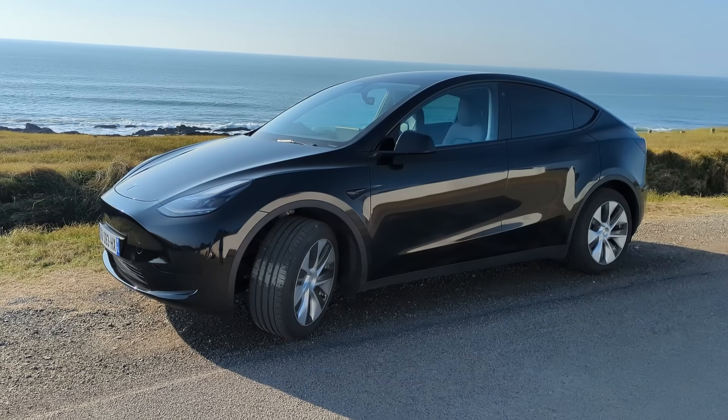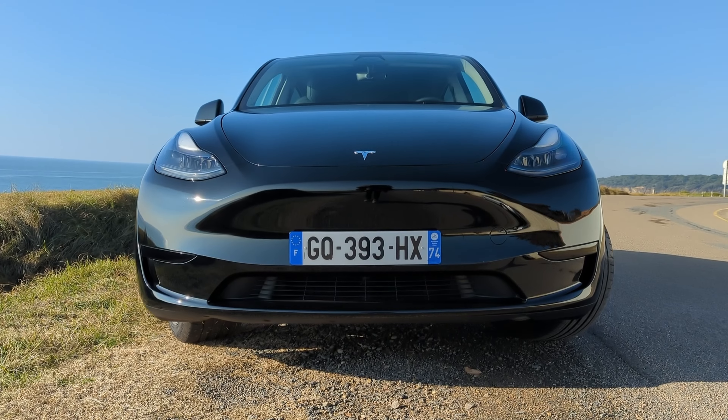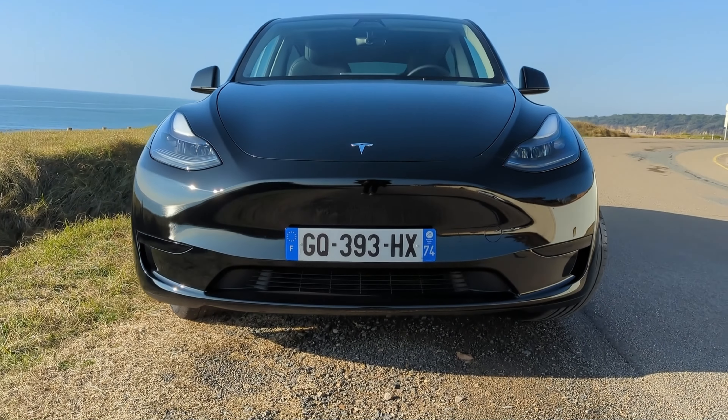For the first time, the Tesla Model Y, an all-electric vehicle, is claiming the title of the world's best-selling car. So, is the Tesla Model Y the game-changer in electric vehicles? Let's find out.